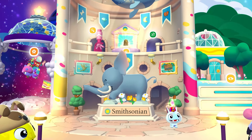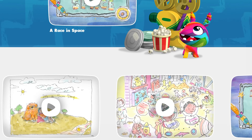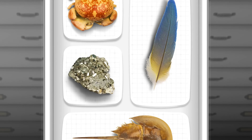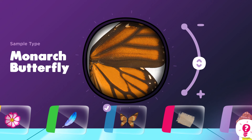Welcome to a new world of wonder in Crayola Create and Play, built in collaboration with experts from the world-famous Smithsonian Museums. Discover real samples from the museum's collection. Experiment with the museum's archives through a digital microscope.